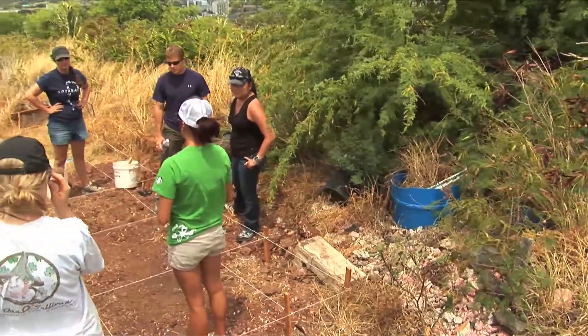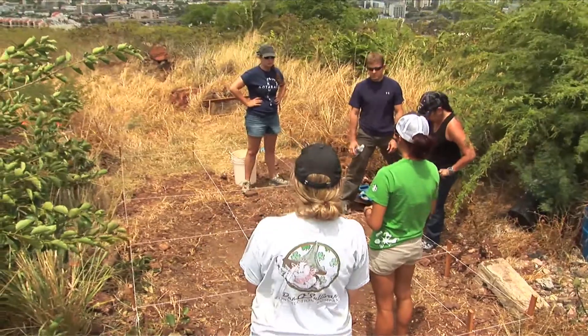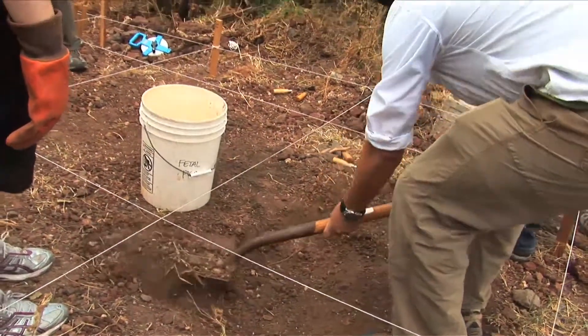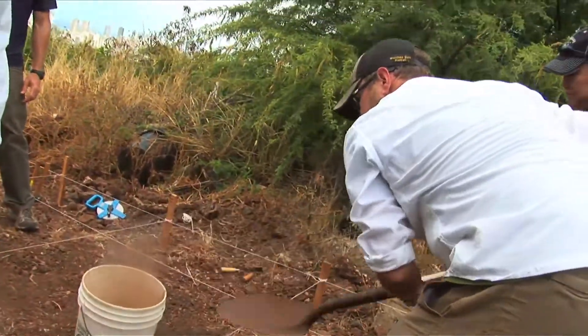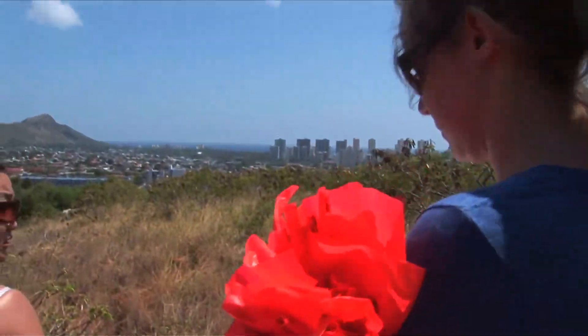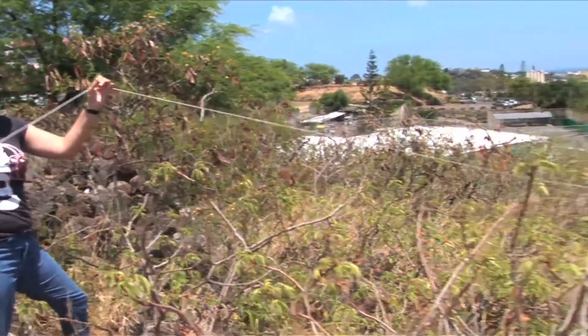Students in the Detection and Recovery of Human Remains workshop are learning the proper excavation techniques of clandestine graves. Once the evidence is collected, students will diagram, photograph, and analyze all materials recovered.